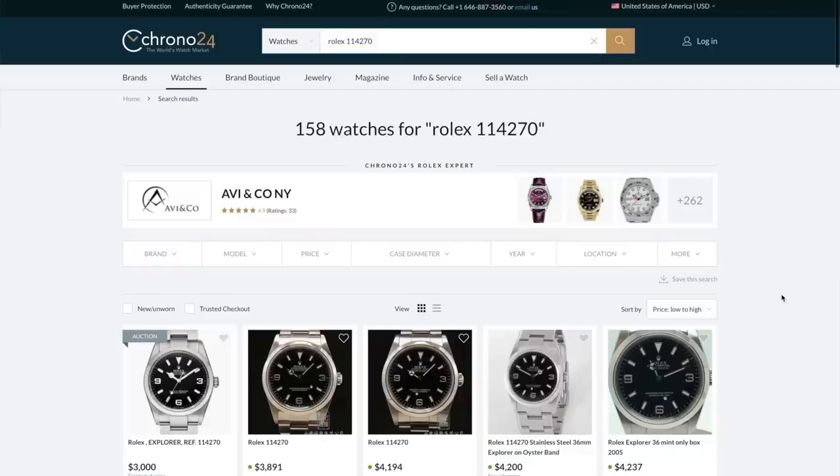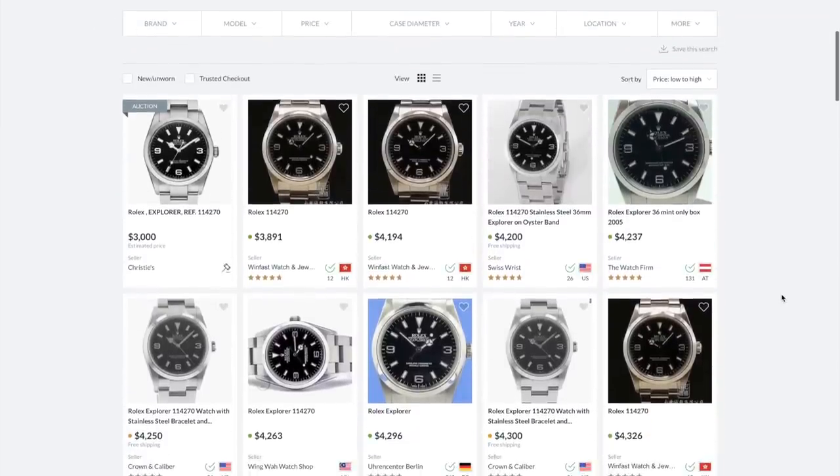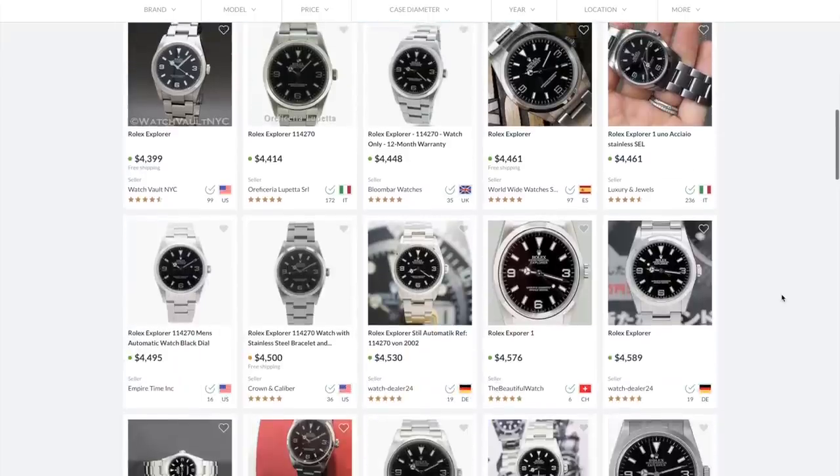Everything I said in that six-month update is still happening, despite my little flirtations with the thoughts of a 1016. I just can't justify spending — what these are going for on the used market is too much. I get the hype with the Pepsi, I get the hype with the Submariner. I just don't think it's justified — at the end of the day, it's a three-hander steel watch. I get the power of Rolex, but I also appreciate the fact that I can sell it at any time.